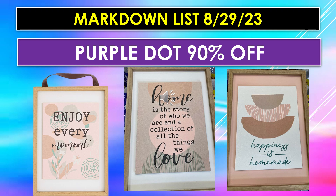Another section I'm really excited about going to 90% off is the purple dot. I have tons of purple dot images, so I'm going to do a video on the purple dot going 90% on Tuesday.